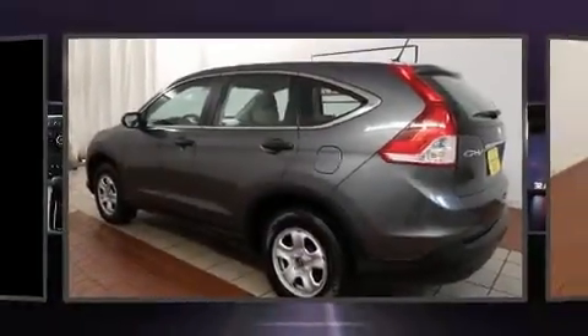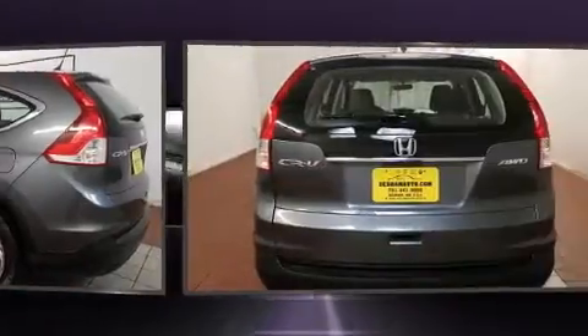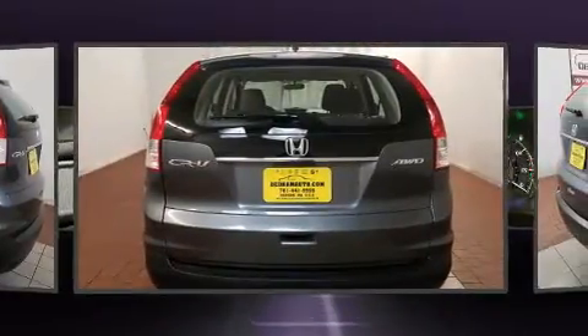The 2014 Honda CR-V, with less than 30,000 miles on the odometer. This four-door sport utility vehicle prioritizes comfort, safety, and convenience.